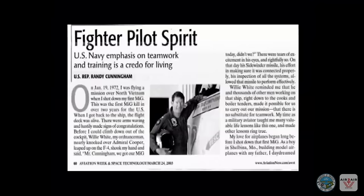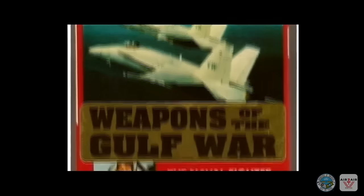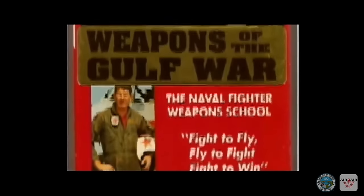Both men received the Navy Cross for their actions that day. Both men later became instructors at Top Gun, and each held other positions in the Navy before retiring with the rank of commander.